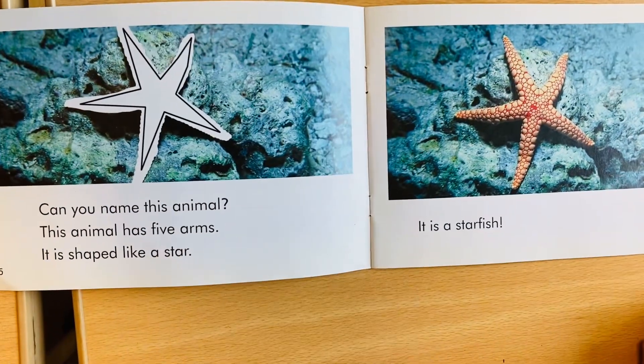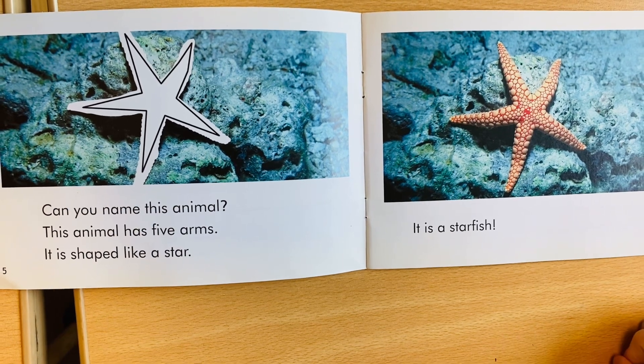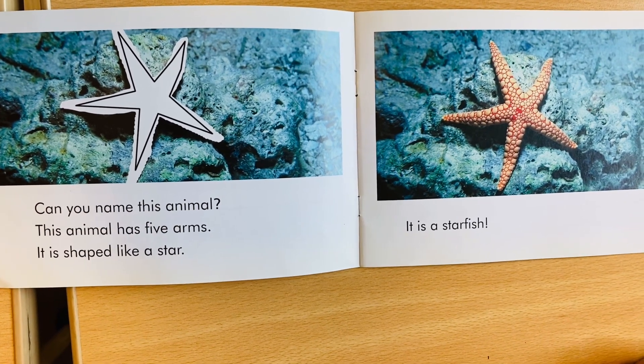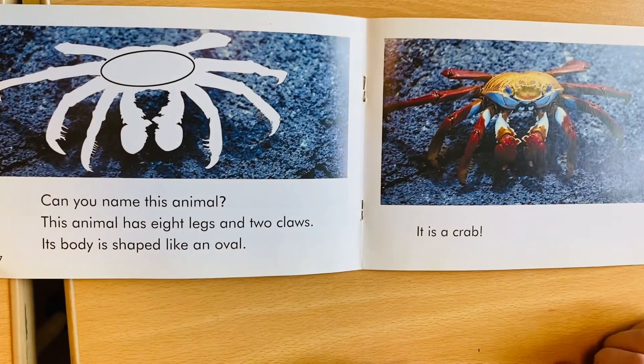Can you name this animal? This animal has five arms. It is shaped like a star. It is a starfish. Can you name this animal?